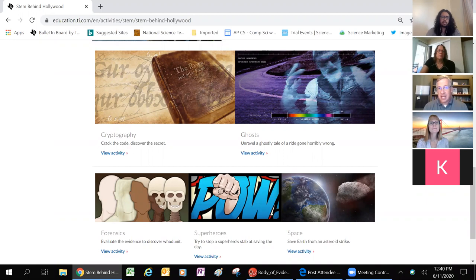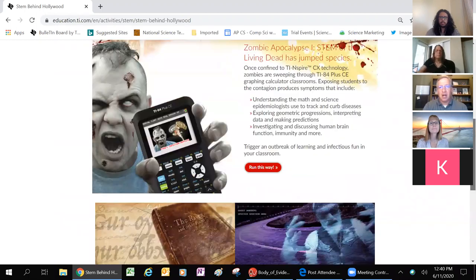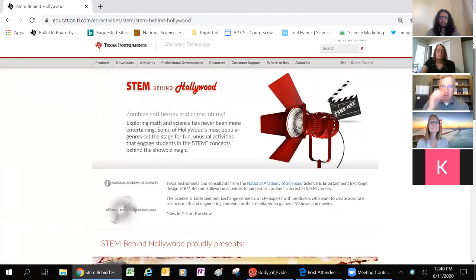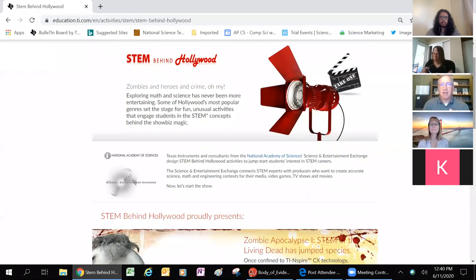Today we're going to work on a forensic science STEM lesson, and it's part of our series from the STEM Behind Hollywood, which is a program we released about five years ago. Most people know TI because of the calculators, and that's fine, but we actually represent the smallest division of TI.